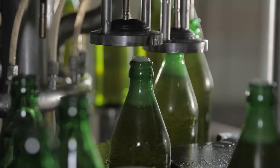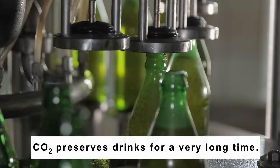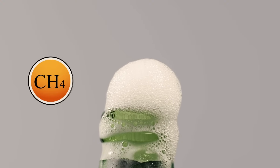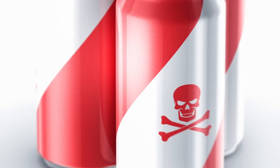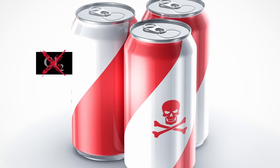On the opposite end of the spectrum, carbon dioxide does a great job preserving drinks for a very long time. Methane could potentially be used in place of carbon dioxide in cold drinks, but it wouldn't be as safe, given that methane is flammable. You also wouldn't want your drink to be poisonous, so some other gases, like chlorine, are also ruled out.